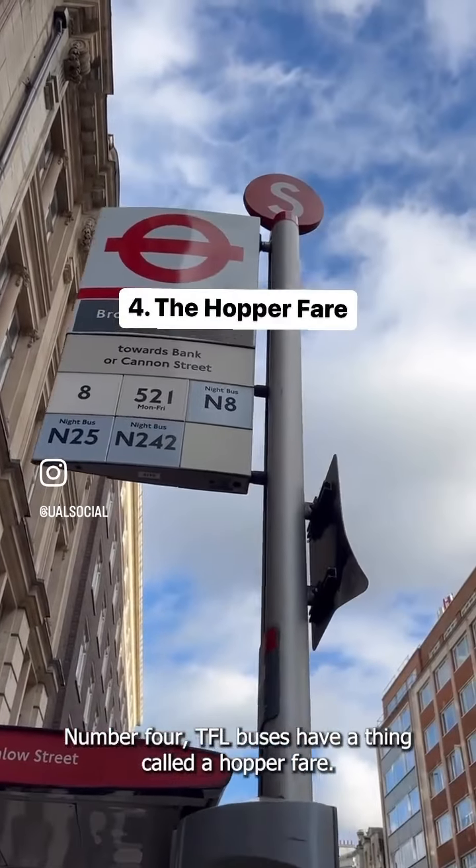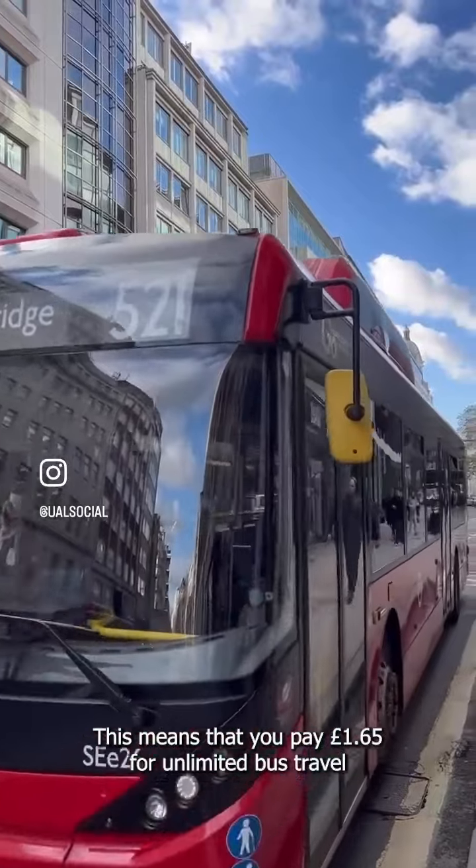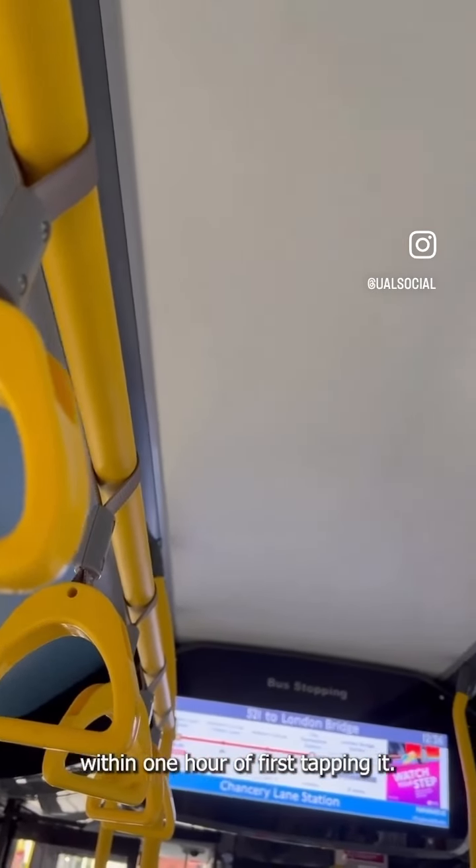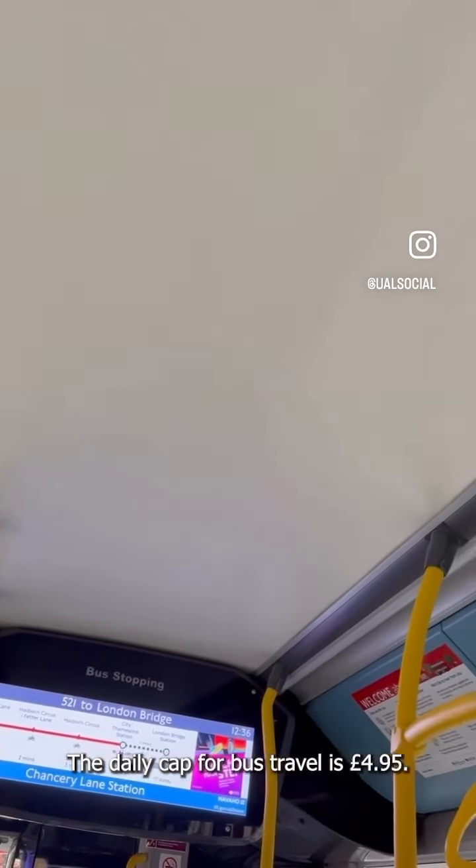Number four, TfL buses have a thing called a hopper fare. This means that you pay £1.65 for unlimited bus travel within one hour of first tapping in. The daily cap for bus travel is £4.95.